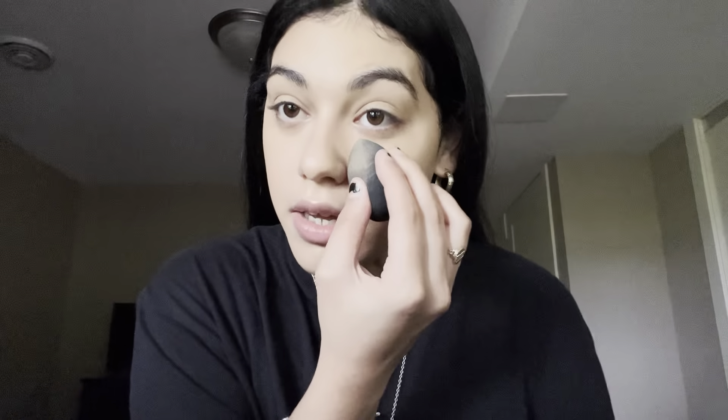I'm gonna go in with some loose powder — I'm just using this Maybelline Fit Me one. It's pretty good, don't really have much else to say about it. I'm putting it under my eyes just to set it, and also because I get oily right there. I'm gonna put some on my forehead and then on my chin. Okay, so I'm done with that.